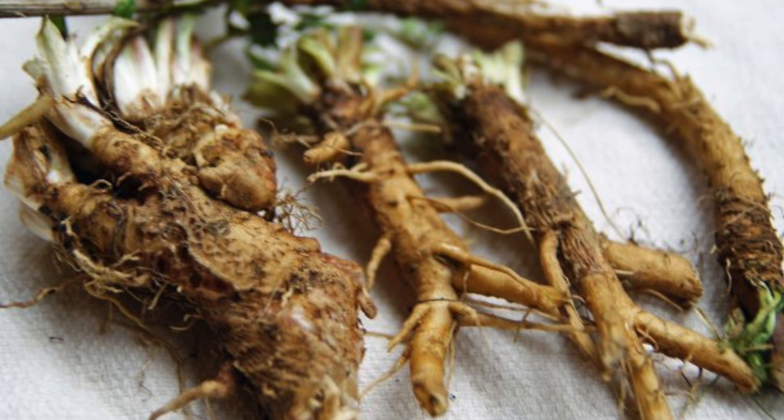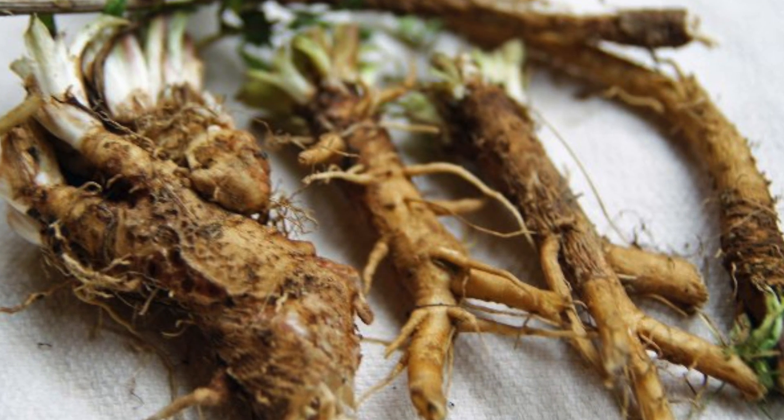The first food is chicory root. A lot of times you get chicory root in soups or in spices without even knowing it. But if you can find raw chicory root, it is one of the best prebiotic fibers that you can find.